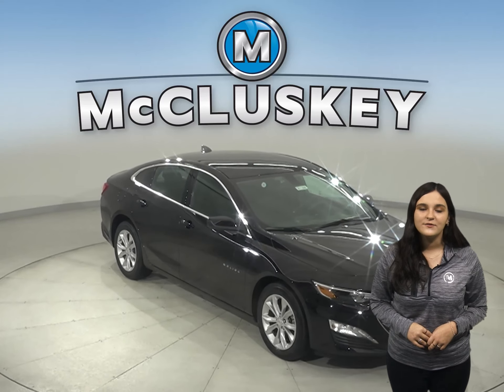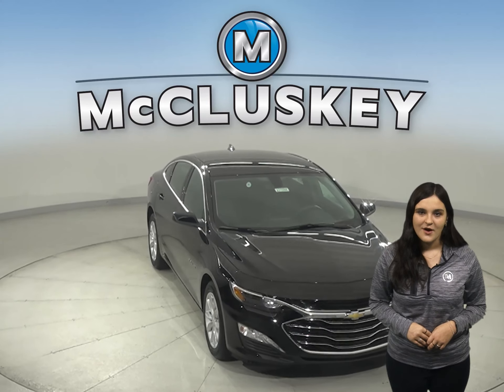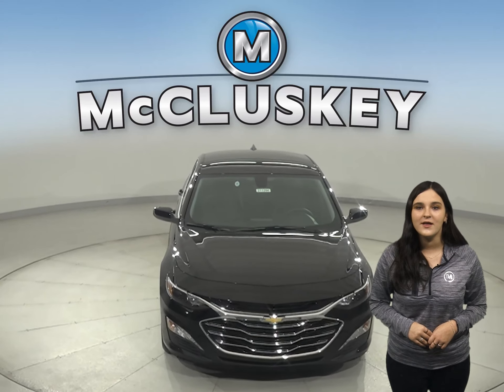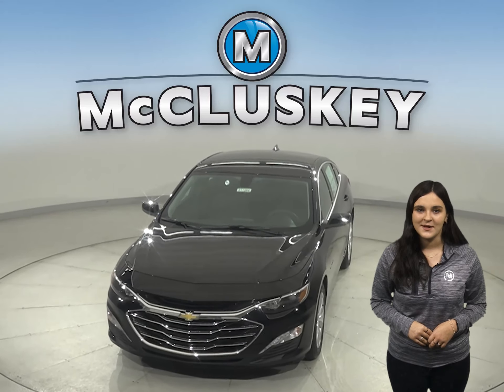So why not try this vehicle out before you try out the K5 with our 48-hour test drive. And if you decide to buy this vehicle, we will cover it with our free lifetime mechanical warranty for unlimited miles and unlimited years.